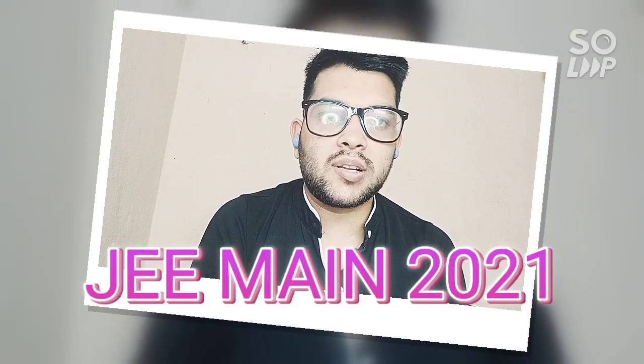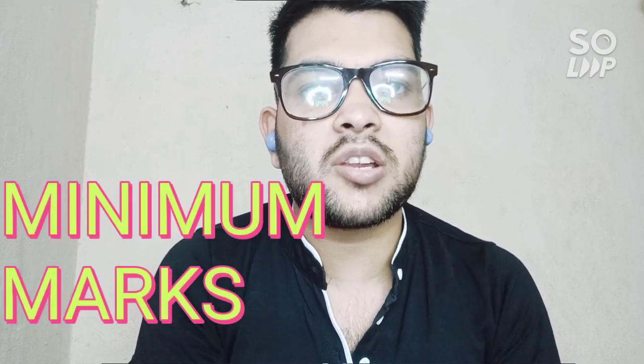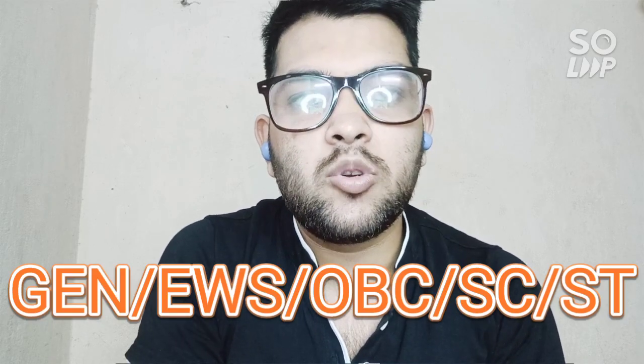Hi, this is Amit and you are watching my channel's information and educational video. In this video I will talk about a very important topic regarding the JEE Mains 2021 examination — that is the minimum marks you need to score to get into the NITs, Triple ITs, or GFTIs. I will talk differently for each type of college, for male and female, and for each category: General, EWS, OBC, SC, ST.